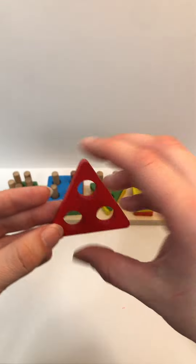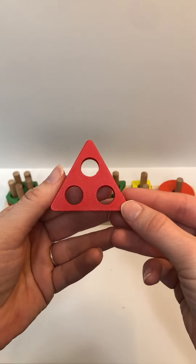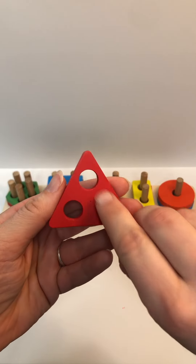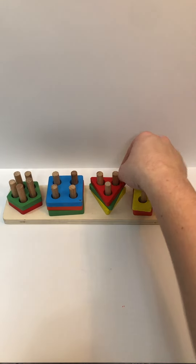Color? Red. Shape? Triangle. Holes? One, two, three. And where does this one go? With the triangles. Great answer.